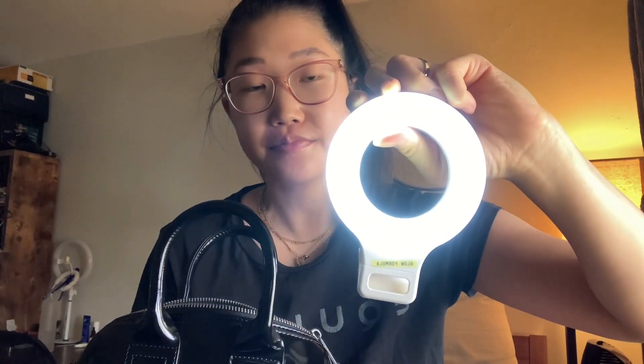So the first thing is a clip-on ring light — I'll add a link in my description so you have a chance to check it out. This one's pretty good, I like it. It has like three settings, which is really nice: there's a bright white setting and more of a yellow setting.